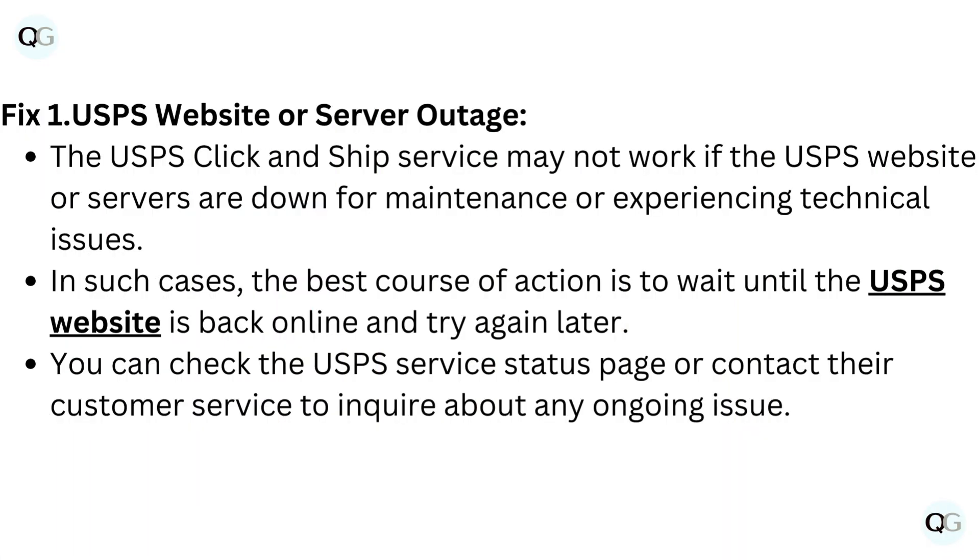Fix 1: USPS website or server outage. The USPS Click and Ship service may not work if the USPS website or servers are down for maintenance or experiencing technical issues.